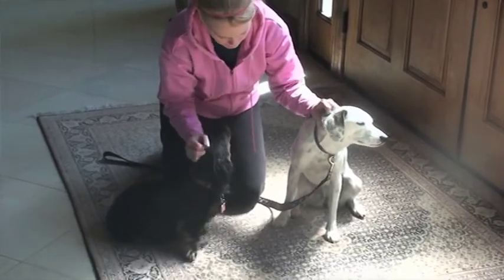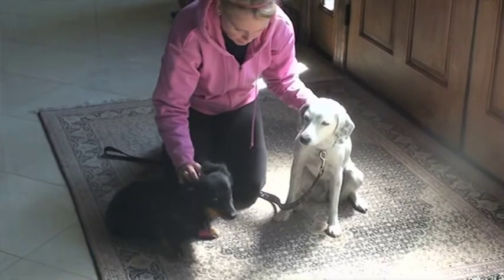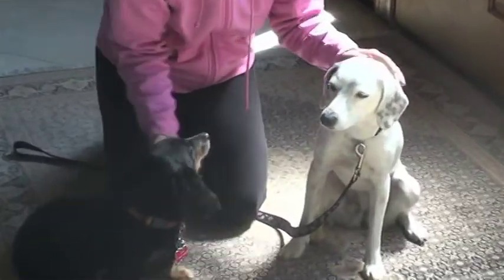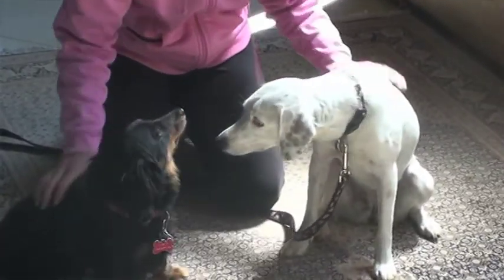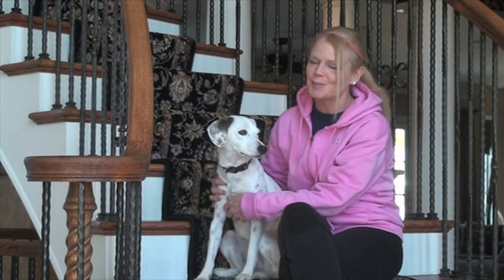Piper loves other dogs. She loves to go out for walks and make new friends and meet new dogs at the dog park. She's dog-selective when it comes to living with dogs and does prefer to be the dominant dog. Piper has also lived with cats, and as long as the cats are willing to play with her, she does great with them.